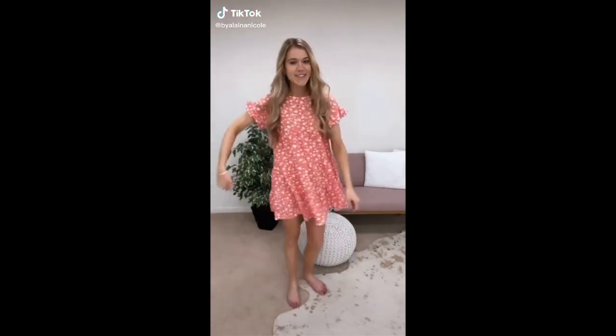Amazon fashion finds I've been obsessed with. This ruffle floral baby doll dress is $18, comes in so many colors, and runs true to size.